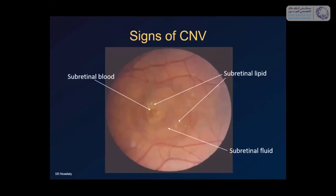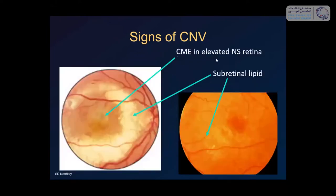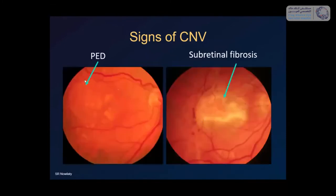The signs of CNV are primarily the presence of subretinal lipid, subretinal blood, and subretinal fluid, because choroidal capillaries leak those elements from the vessels. You can also see a grayish ring. Indirect signs include cystoid macular edema in chronic cases with elevated retina, and lipid far from the CNV complex itself. You can also have pigment epithelial detachments, particularly in occult membranes in AMD where choroidal capillaries grow under the RPE and lift it. At a later stage, you can have subretinal fibrosis. All these are signs of CNV.